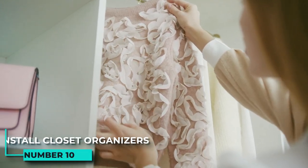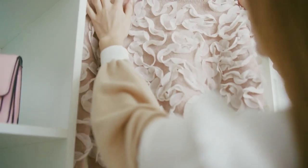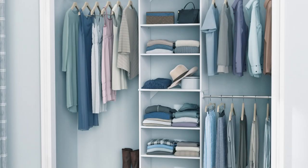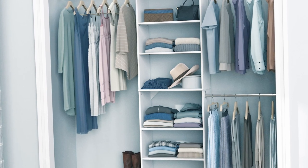10. Install closet organizers to make better use of the space available in the living room closet. Closet organizers are also a great way to make use of the space available in your living room closet. These organizers can help you organize your belongings and make it easier to find what you need.